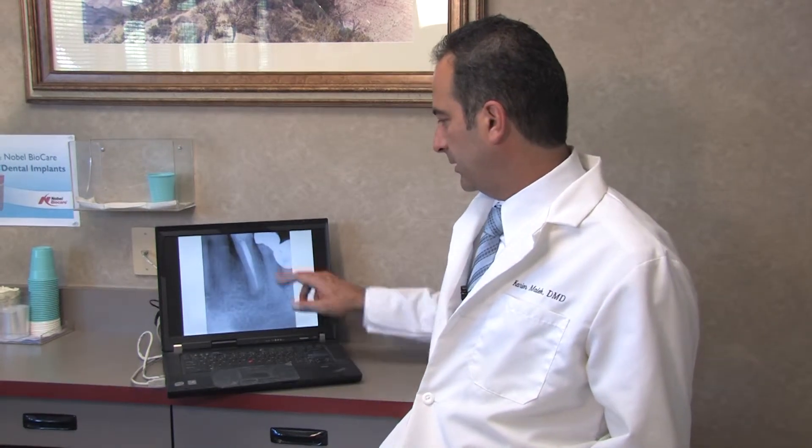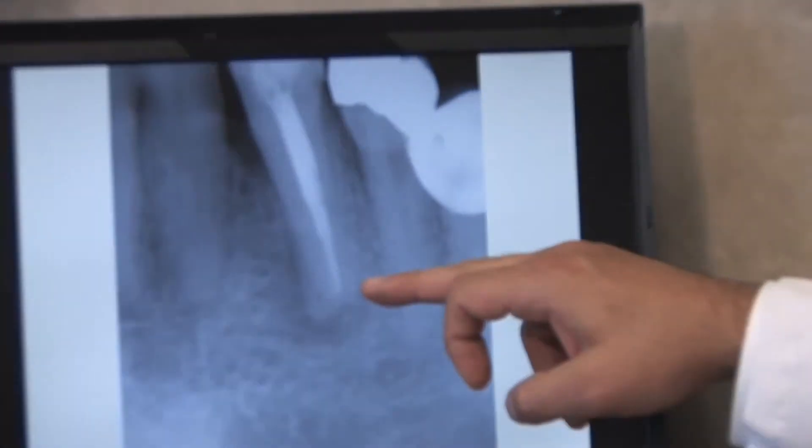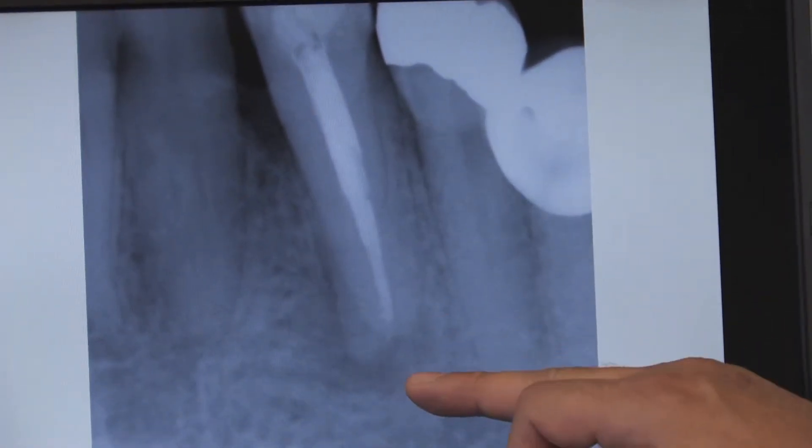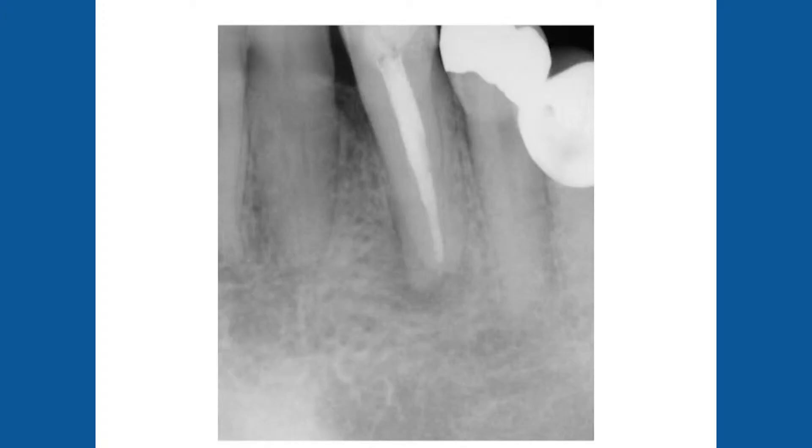When I went ahead and retreated the case, I took a final picture and boom — there it is. There are two roots on this tooth. It's a very rare case to have two roots.